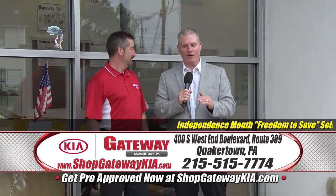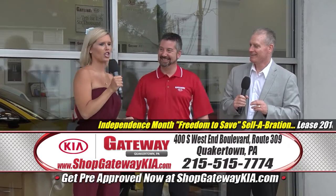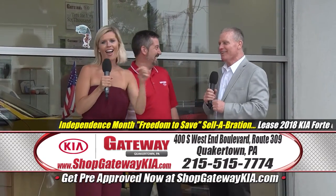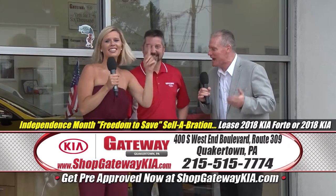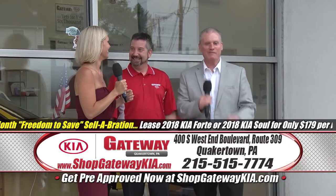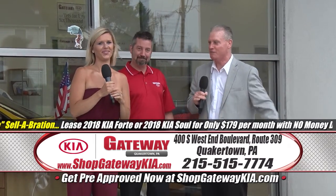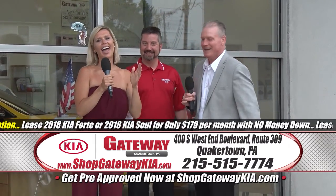Welcome back to Gateway Kia at 400 Southwest End Boulevard. Hey, hey, hey — you are not allowed to start another one of these without me. All right, let's start. Now we're ready — Taylor's here. Welcome back to Gateway Kia at 400 Southwest End Boulevard, Route 309, in fabulous, wonderful Quakertown.